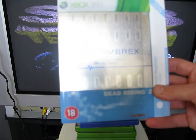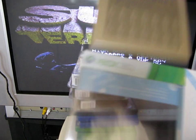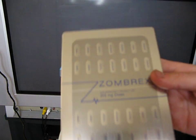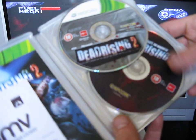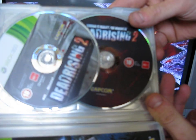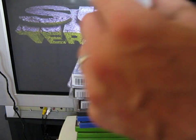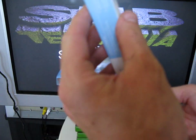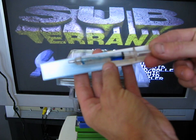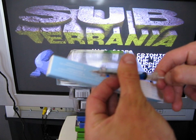Next we have Dead Rising 2, the Zombrex Edition for the Xbox 360. This is done by Capcom and it comes with a steelbook case and two discs — first the game, and then a DVD called Terror is Reality: The Making of Dead Rising 2. This was £20.98 from H&V in Leicester, which was only £2 cheaper than the standard edition second hand. You also get this auto-injector which is basically a syringe, and it doubles up as a pen.